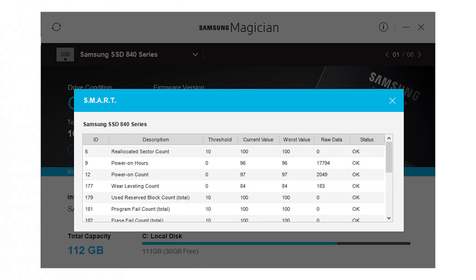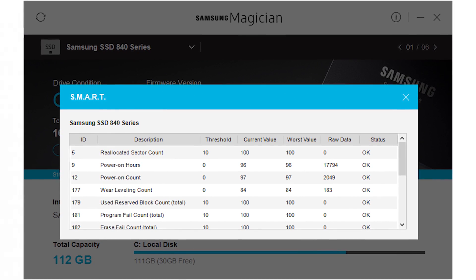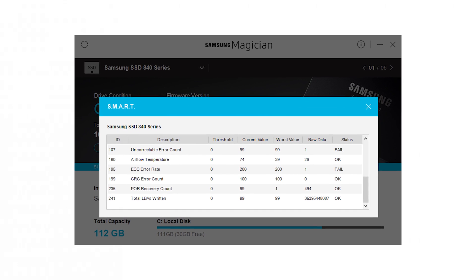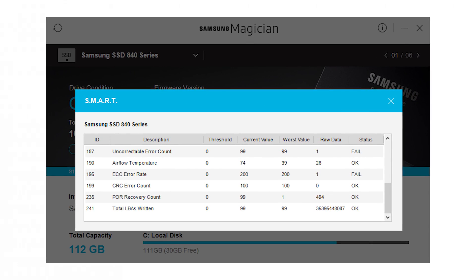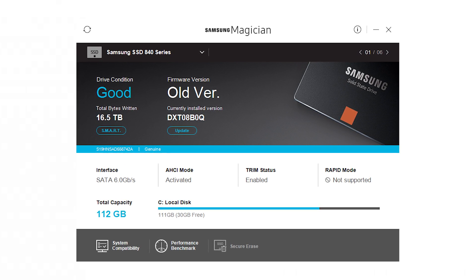But after all this time, how have they fared, and are they still any good? Taking a look at some statistics about the drive — they've been running for quite a bit of time; in fact, 18,000 hours as of recording this video. This drive has also been powered on over 2,049 times. It has also failed its uncorrectable error count and its ECC error rate. And it's also never had any warranty, because I actually picked up this particular drive from a dodgy market seller at a computer market. So really, it's never had the best lifespan there.